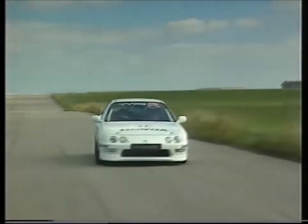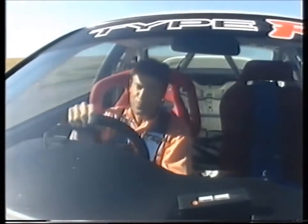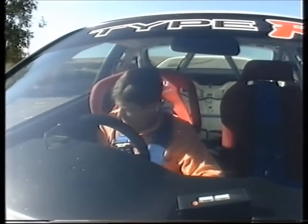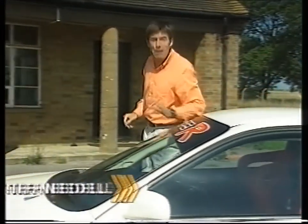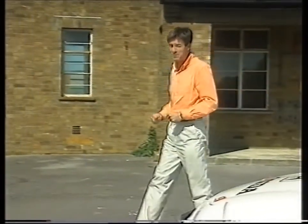This race-prepared Type R Honda Integra has been rushing around the circuits of Europe, breaking as many class lap records as it can, anywhere from Spa-Francorchamps to Silverstone. Which proves, well, not a lot really, but it's been a great publicity stunt for the first of Honda's Type R series to reach the shores of Europe.